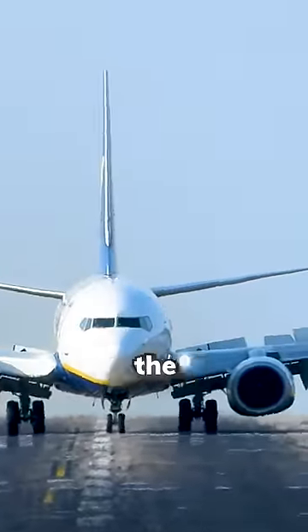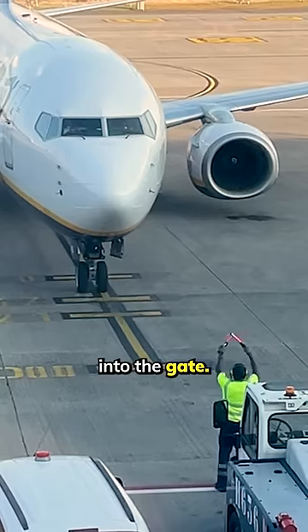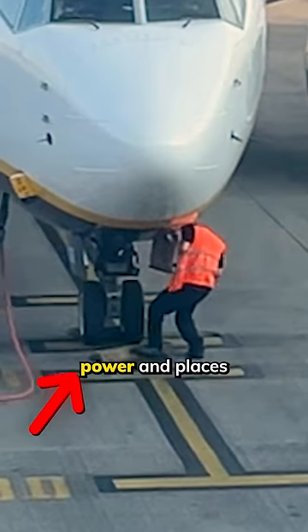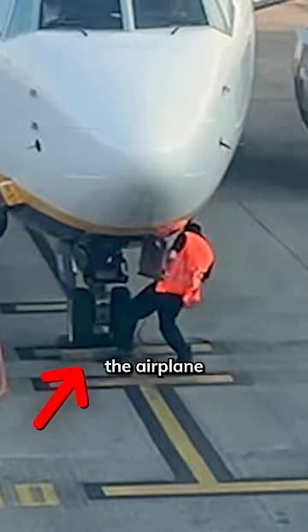Your airplane just landed. Here's what happens behind the scenes. First, your airplane gets marshaled into the gate. As soon as it's parked, the ground crew connects the GPU to provide the airplane with electrical power, and places the chocks around the nose gear to prevent the airplane from moving.